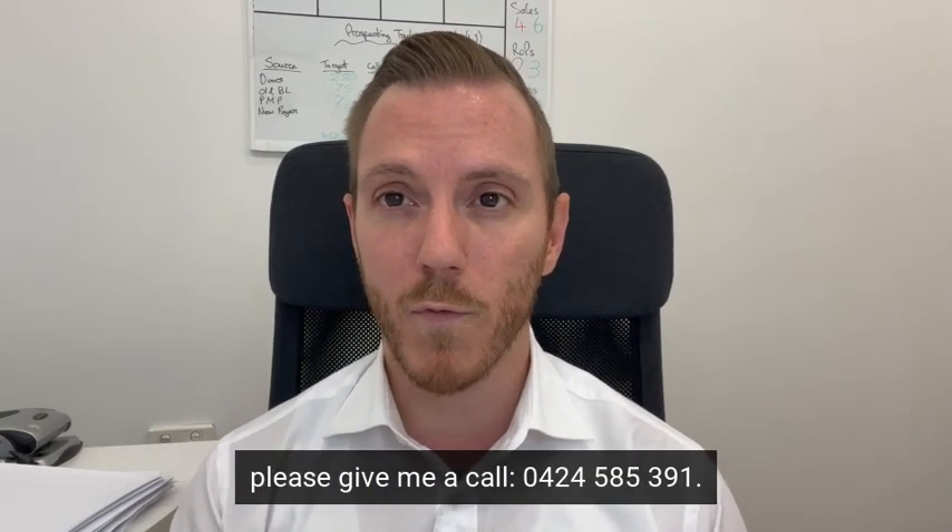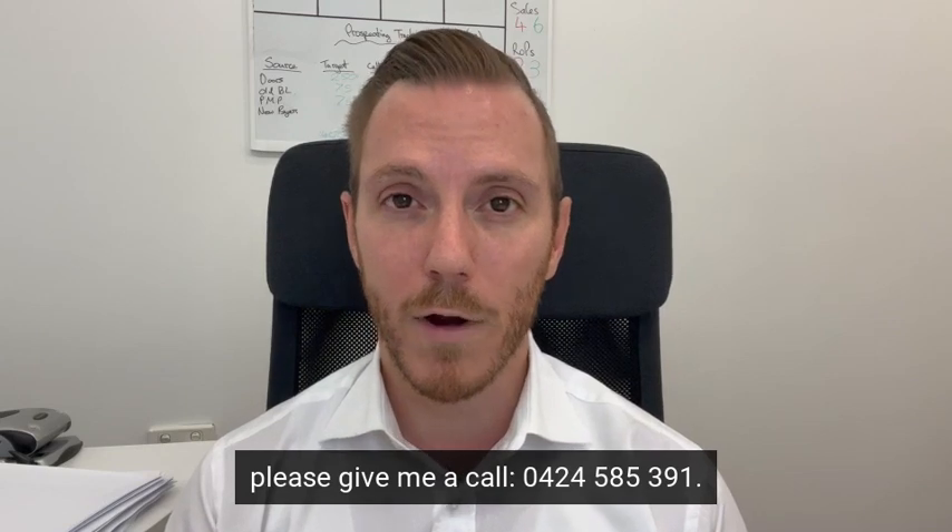If you'd like to discuss that or have a chat about what's going on, please give me a call: 0424 585 391.